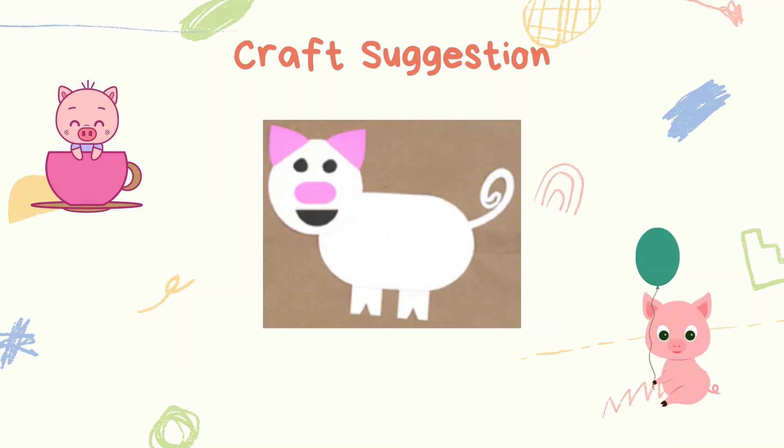Now to end this story time, here is a picture of a pig-themed craft that the child can make at home. I hope you enjoy the story time and thanks for watching. Bye!